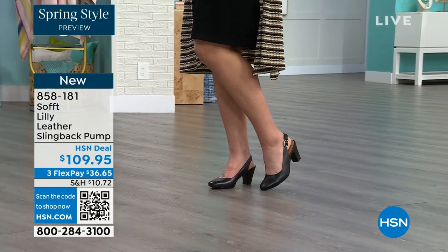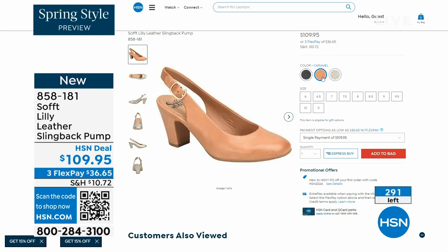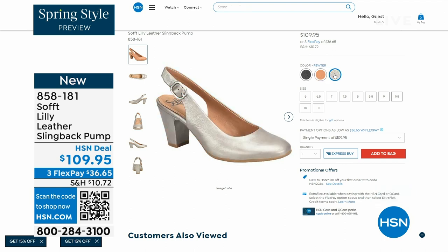Now we only have fewer than 300 of these. Oh my gosh. This is your classic workwear anywhere shoe. If you need a great heel that's not too high, this is it. I always say anything less than three inches high is something you can really do a lot of walking in. 858-181 is the item number on those.